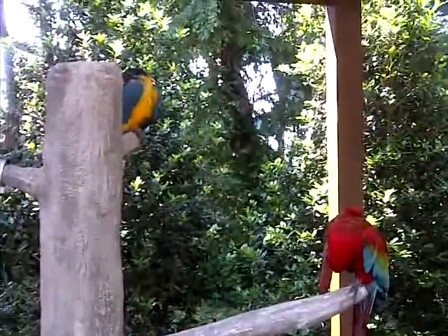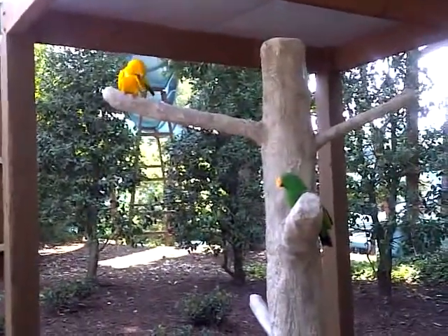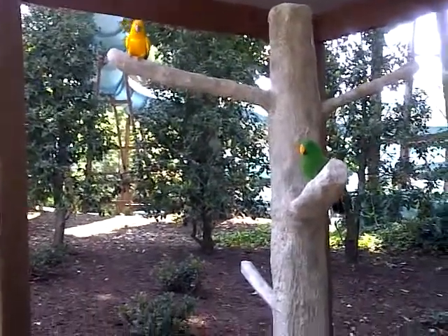We're waiting. I heard one — which one is that? That's Sunny up there, remember? She said that bird's called Sunny. I know why it's called Sunny. Why is that bird called Sunny?